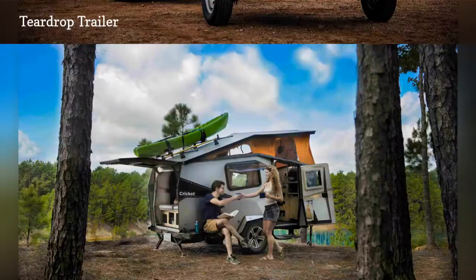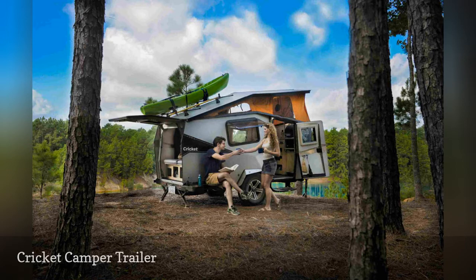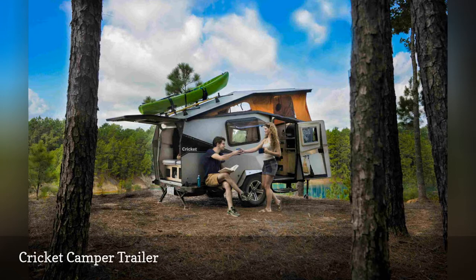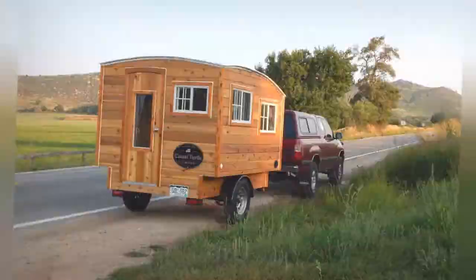The Cricket by Taxa Outdoors is an ultra-lightweight camper that many four-cylinder cars can tow. Inside you'll find creature comforts like a water heater and outdoor shower system that aren't staples in similarly-sized trailers. You can add on a few of the camper's many optional features for enhancing your outdoor adventures, such as a window-mounted air conditioner or a top-loading fridge. Base price: upon request.